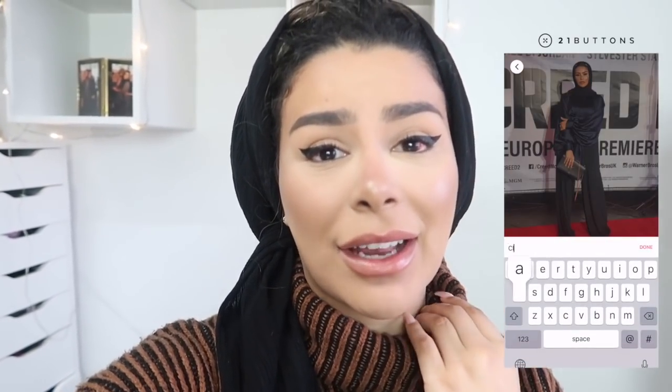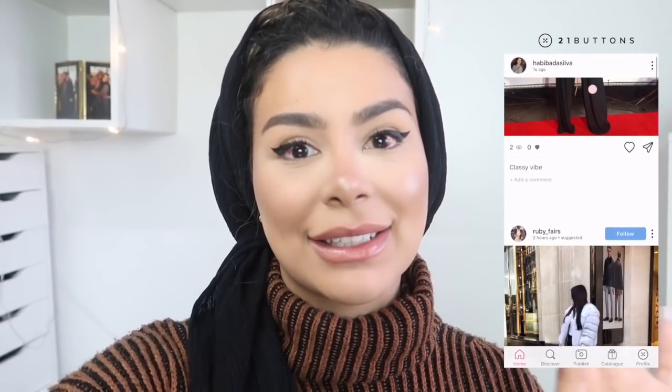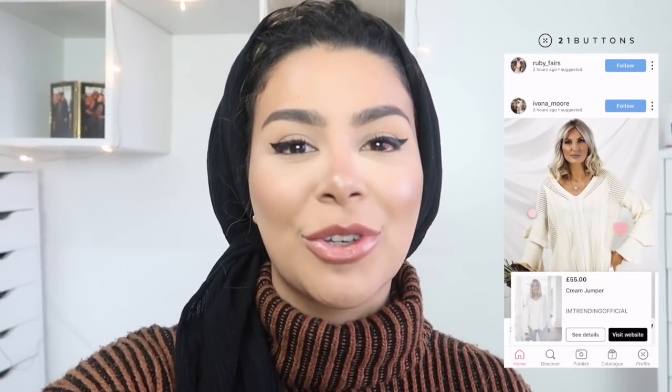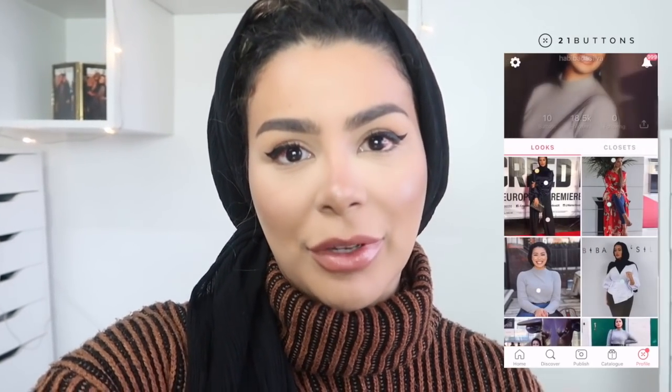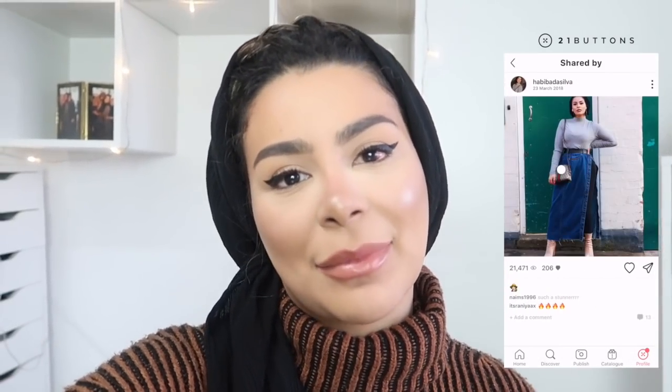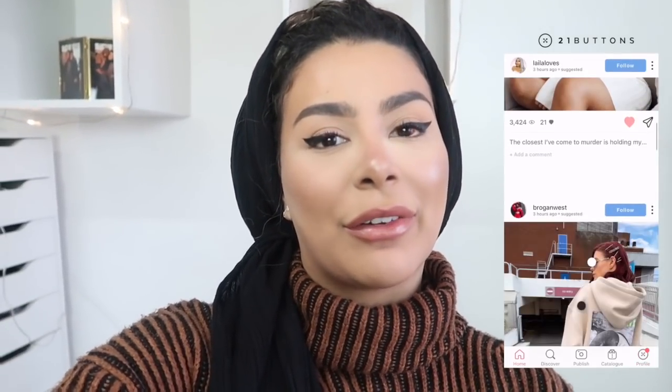Today's video has been very kindly sponsored by 21 Buttons. If you're not aware already, 21 Buttons is an app where you can find style inspiration and follow your favorite influencers and see what clothes they're wearing. Every item they're wearing is tagged on every image so you get the direct link of each item. You can also post your own outfit photos, and every time somebody buys an item from what you're wearing you get a commission. Download the app — link is in the description — and make sure you follow me on there!